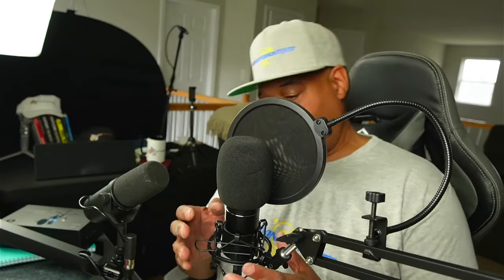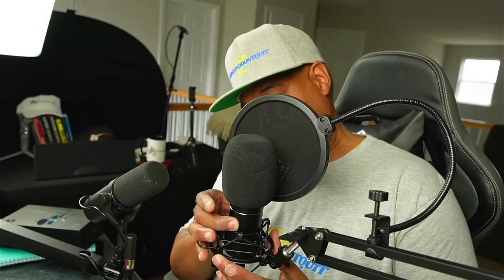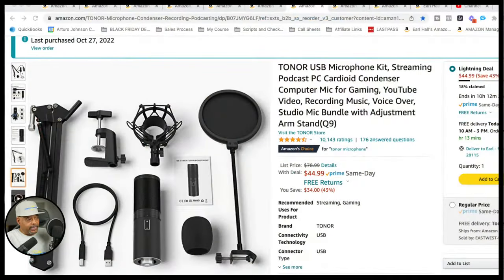On this microphone there's a volume button you can use to turn the volume down or back up. You can adjust to find the right level — I find about one click down from max sounds pretty good. This is the Q9 bundle, available right now on Amazon.